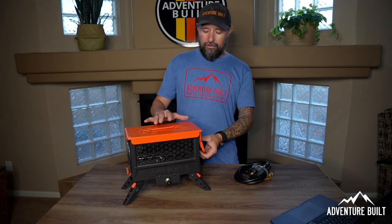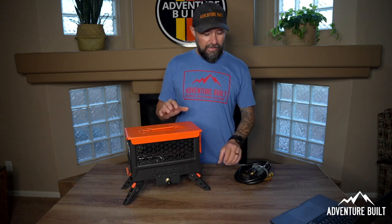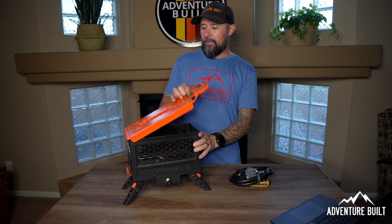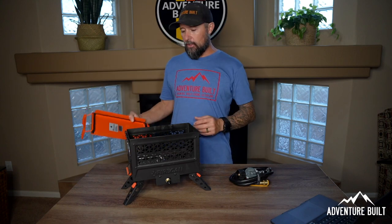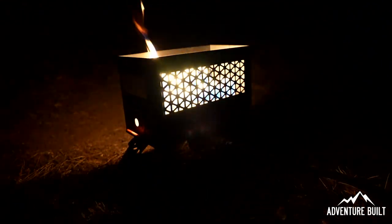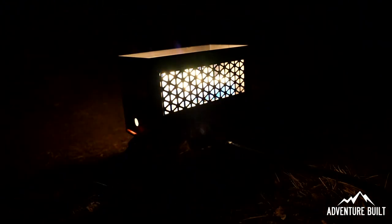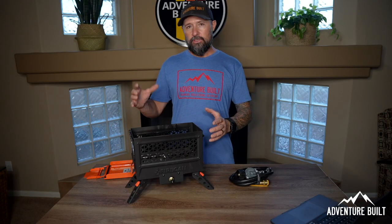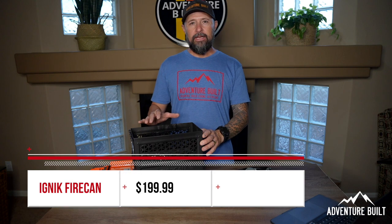This thing is pretty cool. The color is awesome — I love the orange top and orange accents. It comes with a propane bottle hose connection. You pop the lid here, it comes all the way off — you don't want to leave the lid on because of the rubber gasket. Fire comes out and you light it through a hole in the side. It's raised up off the ground so you won't burn anything underneath. It's a very small, contained fire. You can cook on it, use it for heat, or just ambiance. Coming in at $199.99, the Ignik Fire Can.